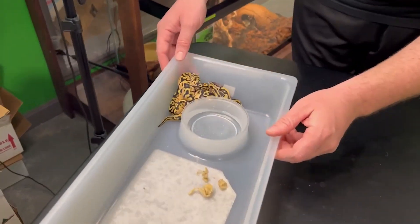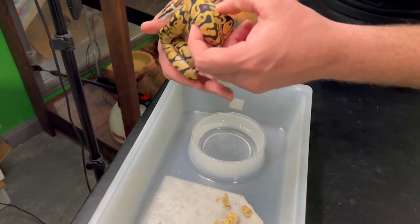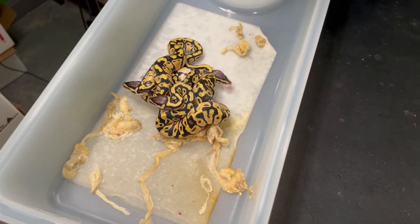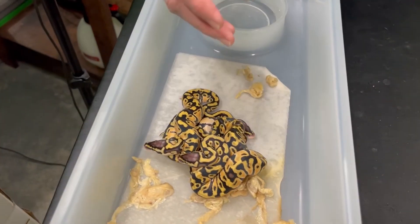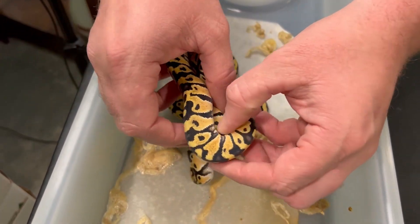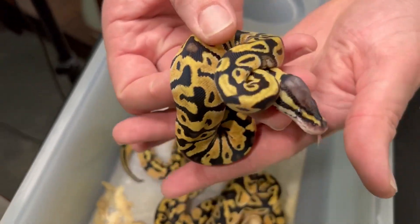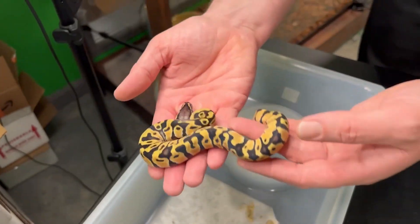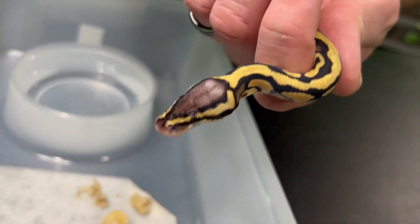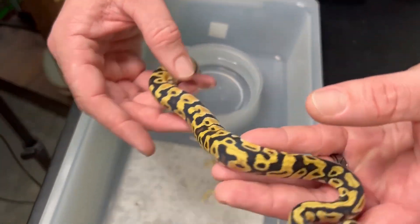Now we're left with the ones that, if everybody remembers from the egg cutting, looked almost like a ghost in the egg. They are just pastels though. Sadly, we weren't fortunate enough to have a hidden het floating around, but look — these things are just out of this world. The brightness of them, the intensities, the richness of the blacks — I love the heads on these. These guys just turned out absolutely gorgeous.